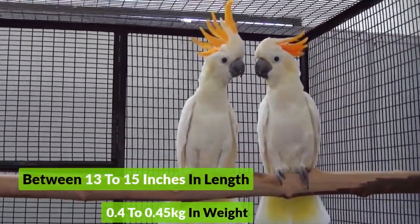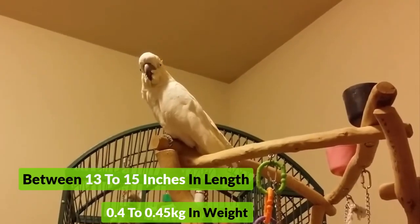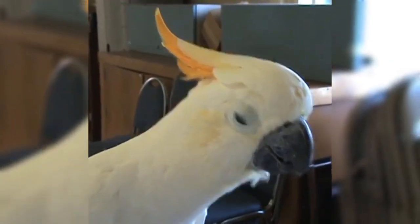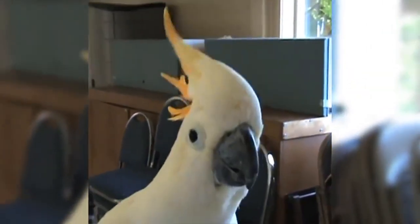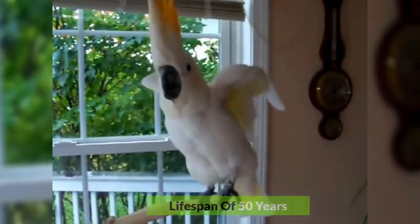It is between 13 to 15 inches in length and 0.4 to 0.45 kilograms in weight. The Citron is a quiet breed and is very serious in its nature. It has a lifespan of 50 years and is not a good pet choice.